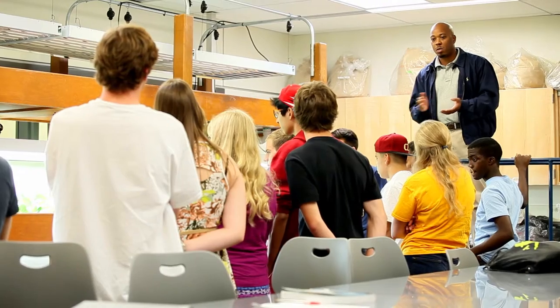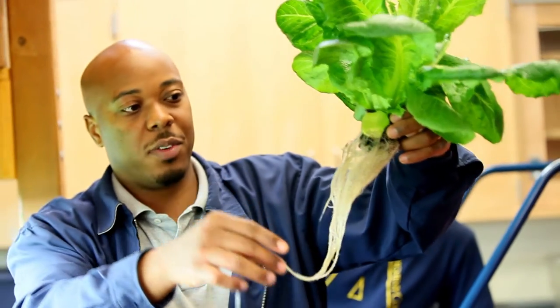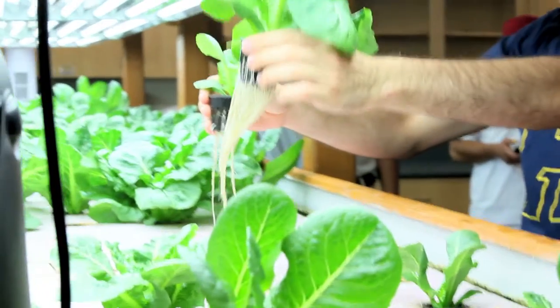Students enjoy small class sizes here at Allegheny. You will be able to build strong relationships with your professors, but what does that really mean? That means that the professor is getting to know you, your likes, and your interests. So when it comes time to apply for internships and jobs, professors are better able to help recommend certain opportunities for you.